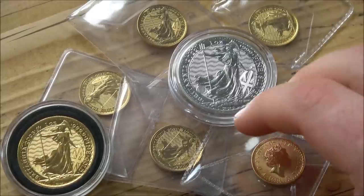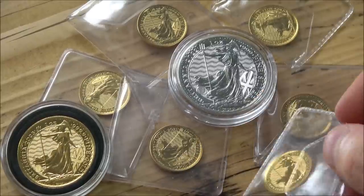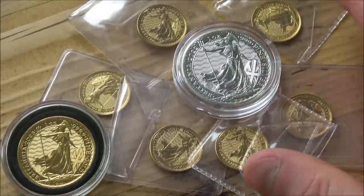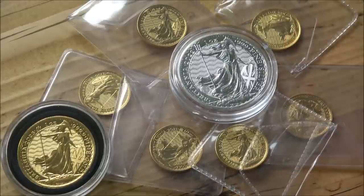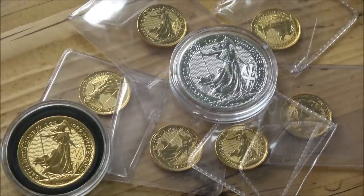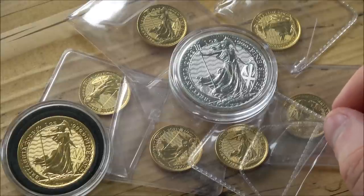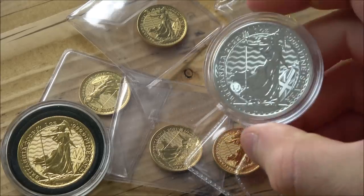The quarter ounce gold is your real, realistic option in that size category if you want something that's pure. Sovereigns, of course, are 22 karat gold, not 999 gold. Whether or not that makes a difference to some people is questionable in my mind — I don't really see a difference. Gold is gold at the end of the day, especially if it's a sovereign — very sought after, very collectible. So there we have the humble Britannia, both secure and interesting going forwards.